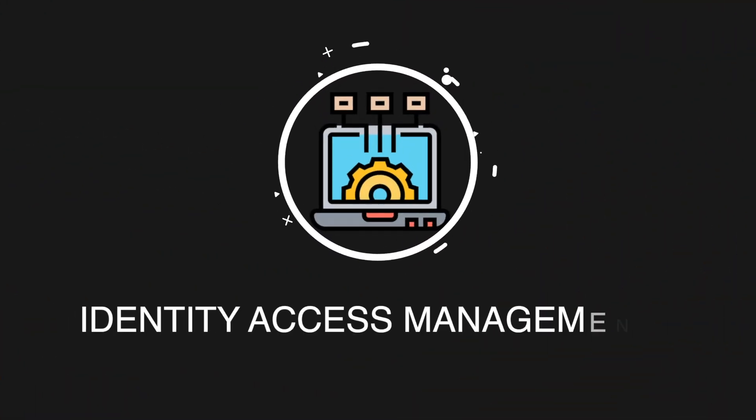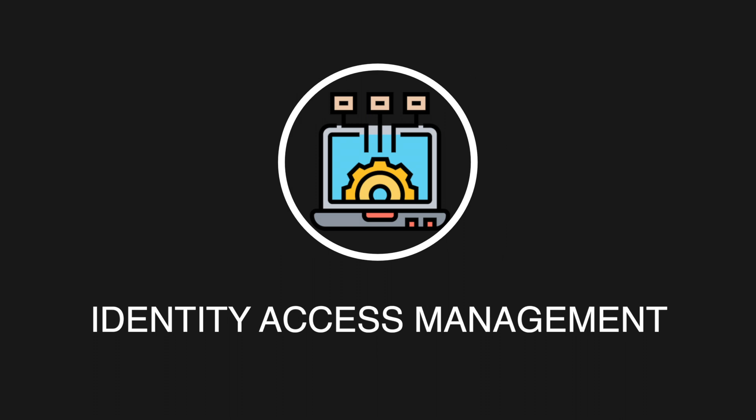The first entry-level job on my list is an identity access management analyst, also known as IAM, and this is an extremely hot field right now. Essentially, you're going to specify who has access to what resources and under which conditions. With IAM policies, you manage permissions for the workforce, make sure people can't access files they're not supposed to, and make sure people can access the correct files they need to do the job.